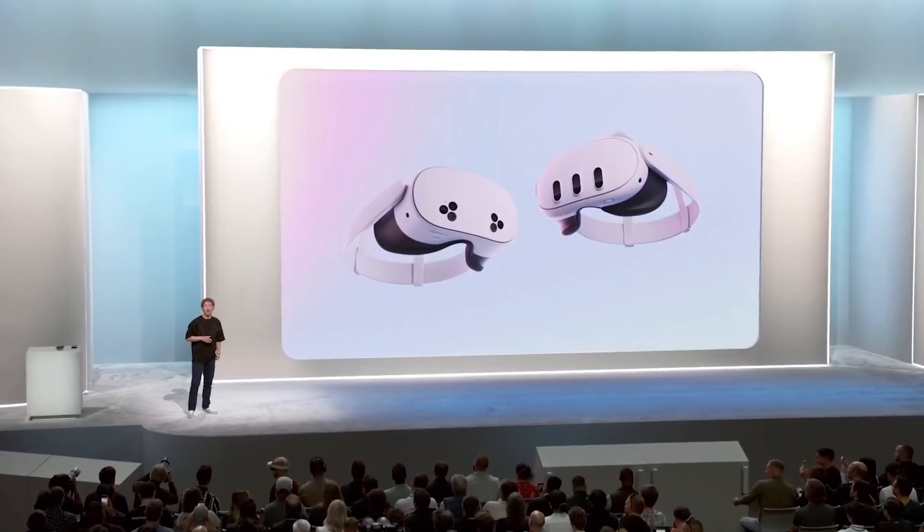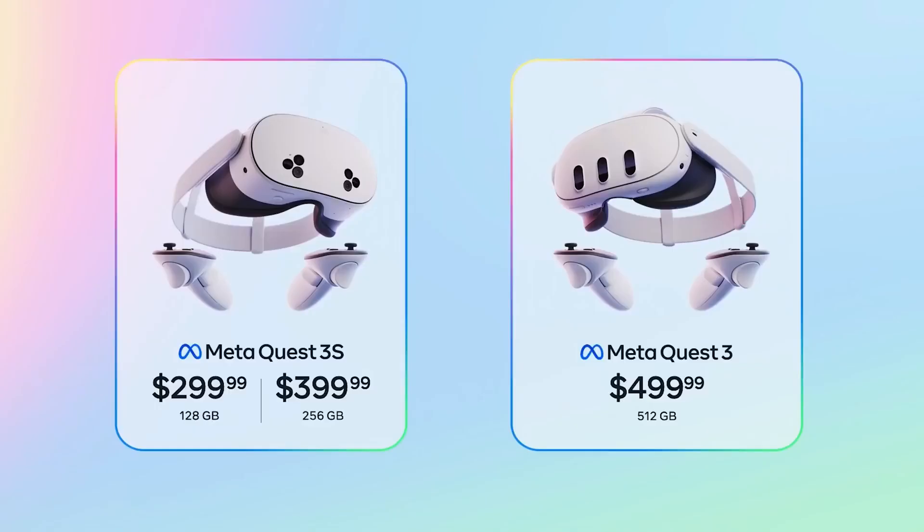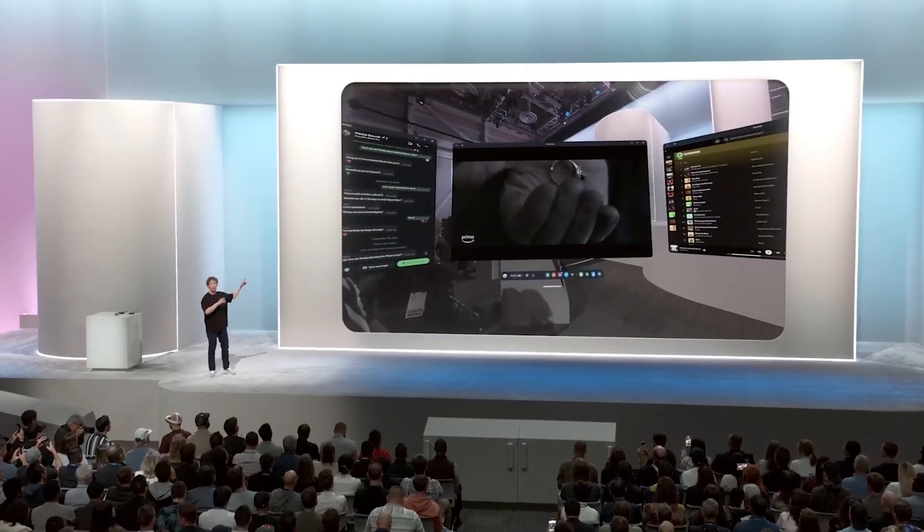Whether you're looking to get started with the base Quest 3S, or you want the top-of-the-line Quest 3 with 512 gigabytes and 4K displays — which is now just $499 — the Quest 3 family is not just the best value, it is the best product available. Everything you're going to see up here is streamed from his headset live — this is what he is seeing.